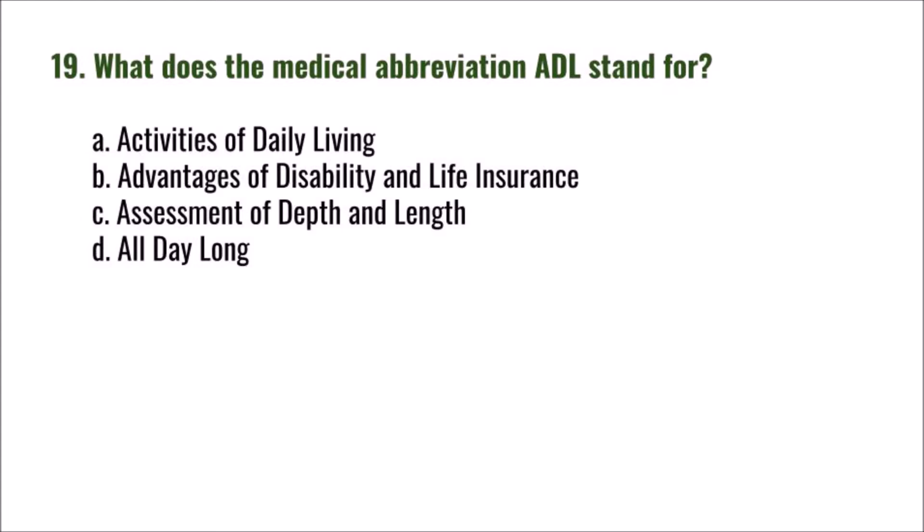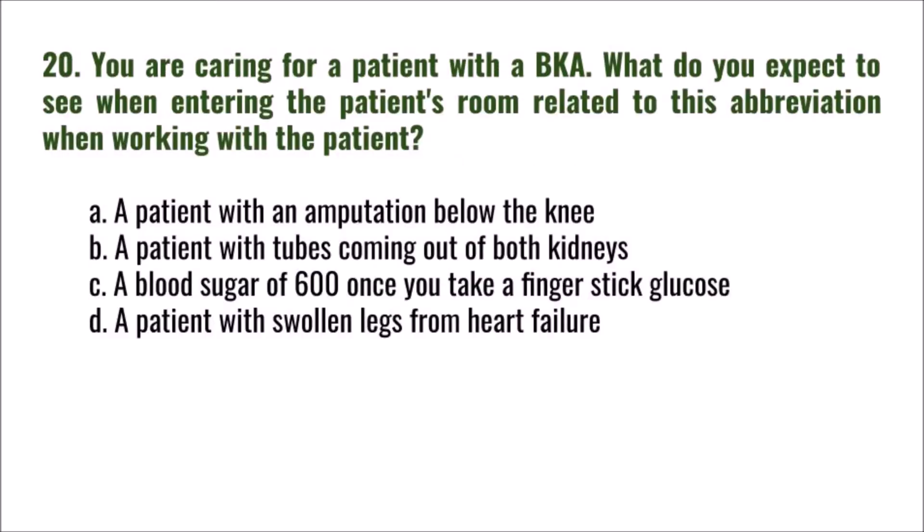Question 19: What does the medical abbreviation ADL stand for? A) activities of daily living, B) advantages of disability and life insurance, C) assessment of depth and length, D) all day long. The correct answer is A: activities of daily living.